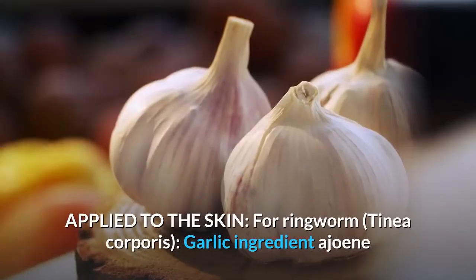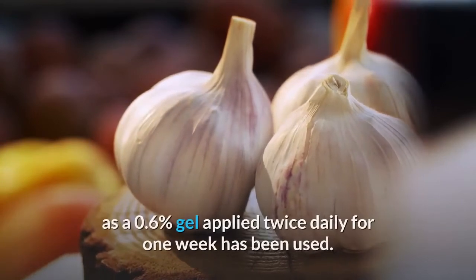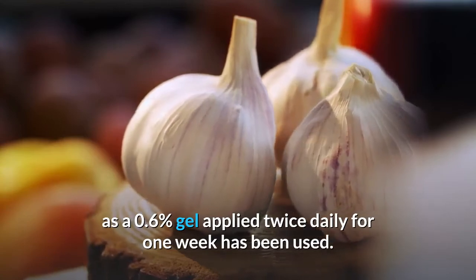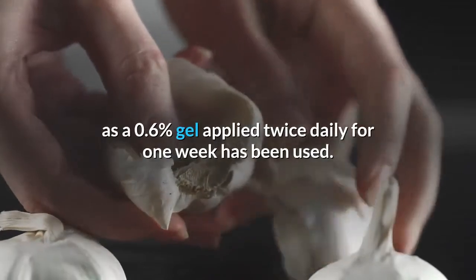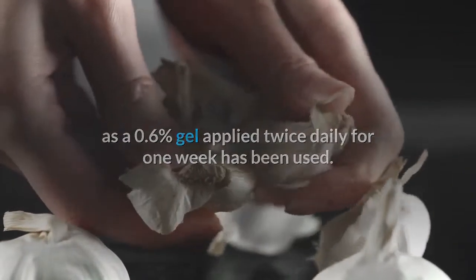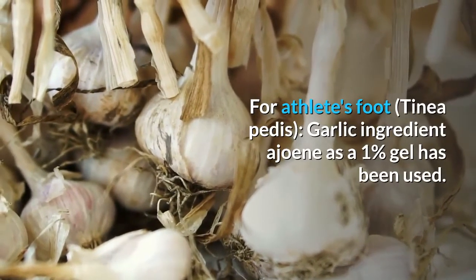Applied to the skin: For ringworm, a 0.6% ajoene gel applied twice daily for 1 week has been used. For jock itch, a 0.6% ajoene gel applied twice daily for 1 week has been used. For athlete's foot (tinea pedis), a 1% ajoene gel has been used.